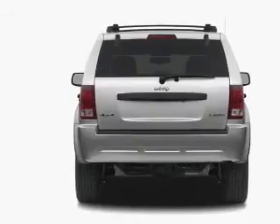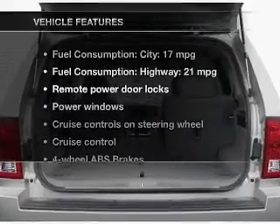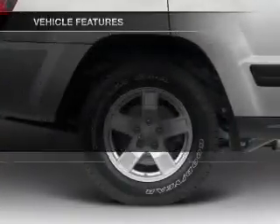Heated seats are a desirable comfort feature. The sunroof lets fresh air in. And with these notable features, you won't want to miss out on the opportunity to own this amazing ride.